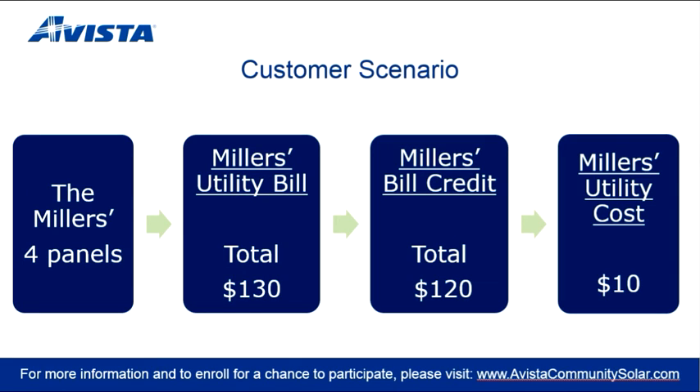Here's an example of how the process works. The Miller family signed up online, submitted payment, and activated their four panels in October. The Millers saw their first round of bill credits on their November Avista Billing Statement. In this example, the Millers' Avista Utility Bill totaled $130 — that includes electric, gas, taxes, and fees. After $120 of bill credits generated from their solar panels, they were left with a balance of $10. Over five years, the Millers expect bill credits from their four panels to total $7,200 and produce roughly 6,400 kWh of clean, renewable energy.